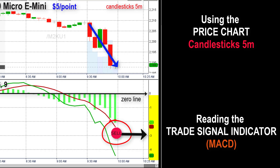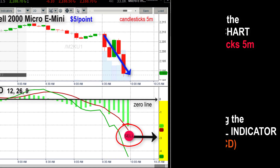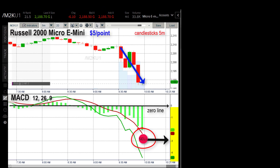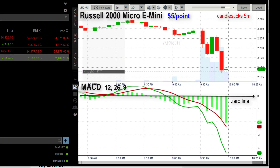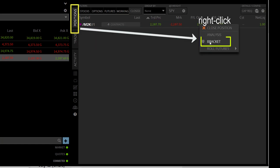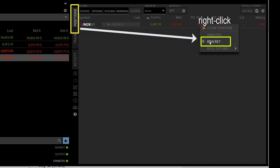We get enough confidence to pull the trigger and begin on this trade by shorting one Russell 2000 Micro E-mini, which we do at $2,187.70. Immediately I go up and hit the positions tab, because I want to enter a bracket order. I right-click and the pop-up window says bracket, so I click on the bracket.